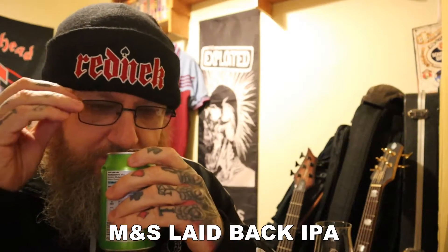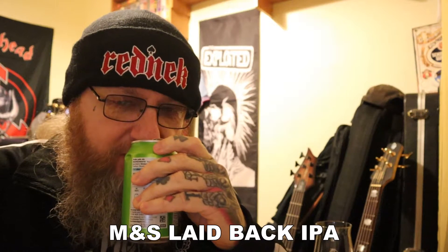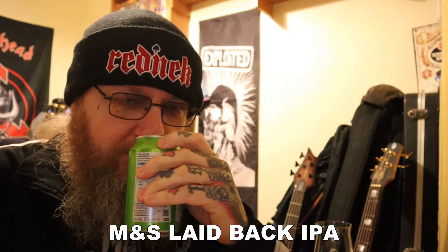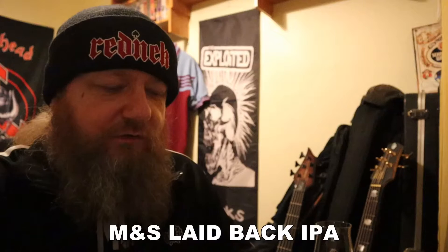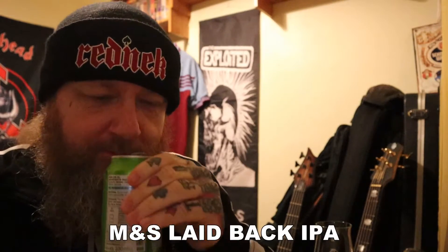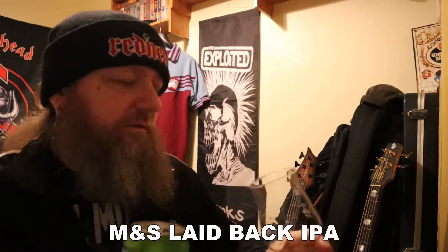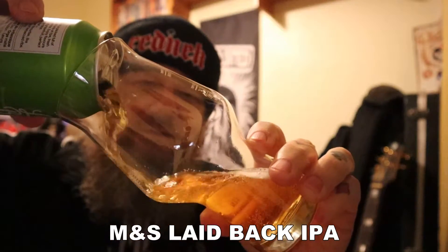What are we getting on the nose out of the can? Getting a little bit of grapefruit, citrus on that. Smells like a West Coast, so I'm assuming this is going to be quite clear and quite hoppy. Let's get it into the glass and see what's going on.